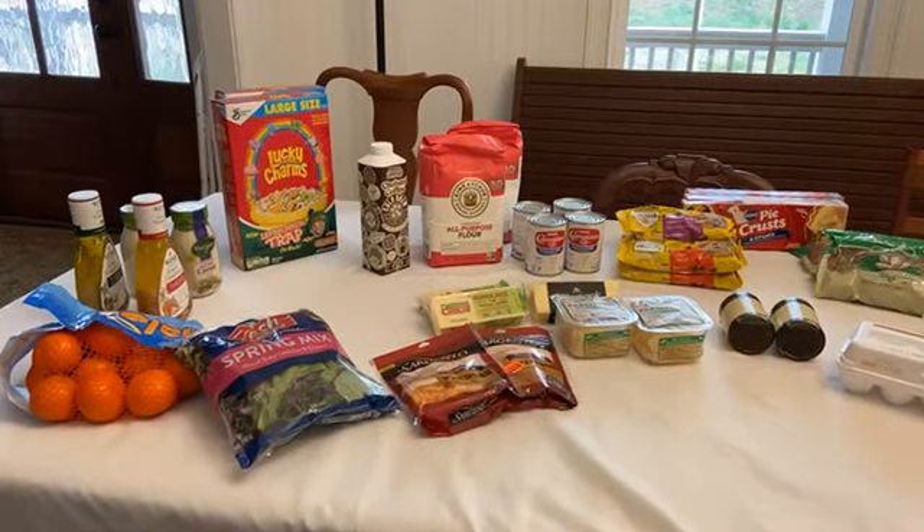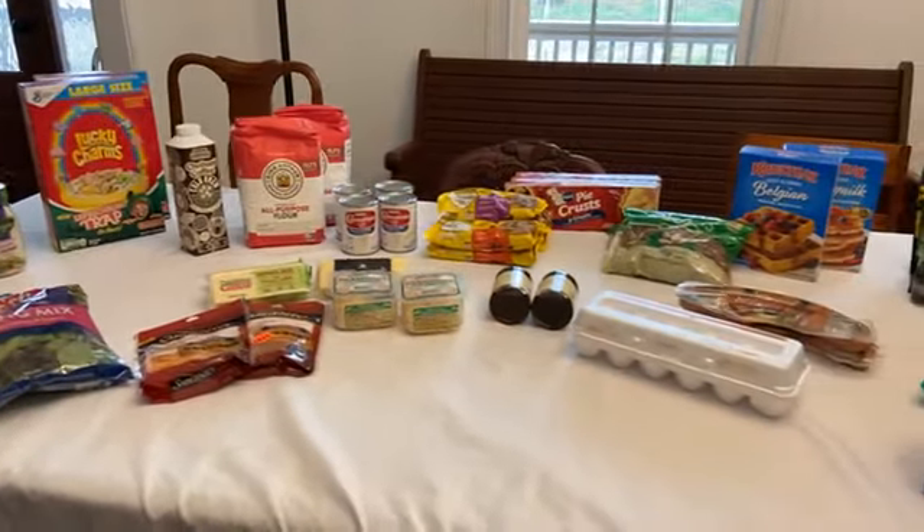Hey there, it's Jenny from Southern Savers. I just got home from Publix — I told you guys I would do a video this week so here it is. I decided to just share some of the highlights. We actually bought a lot, so I figured maybe just the key things that you wouldn't want to miss, because trying to go through everything would make for a very long video. These are my highlight deals that I wouldn't really miss.